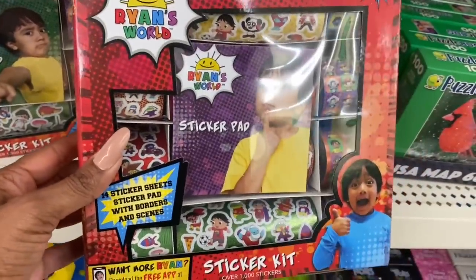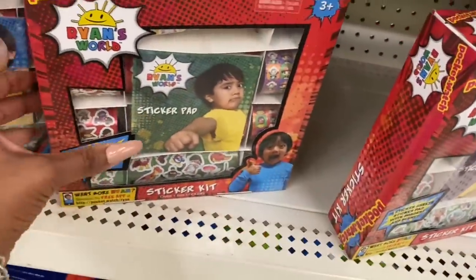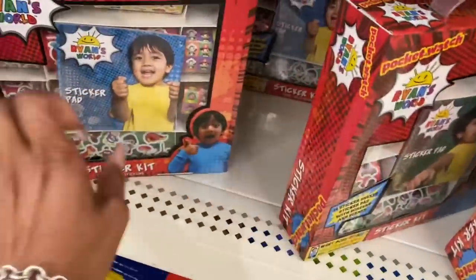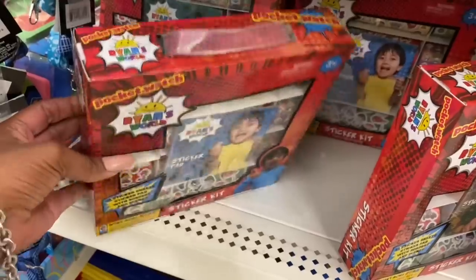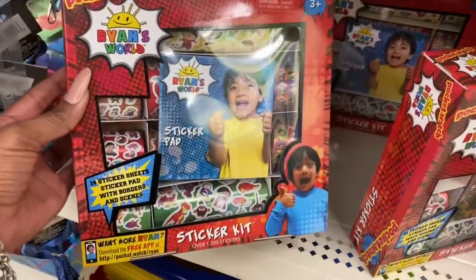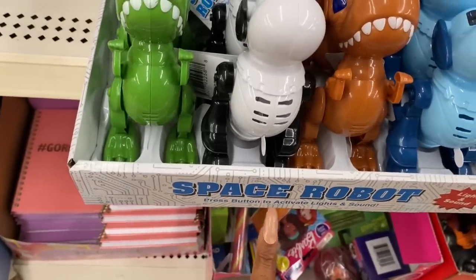Another great find — this is the Ryan's World sticker kit with over 8,000 stickers, available in three different styles. These are really cute, great little stocking stuffers or gifts, and worth way more than a dollar. If you have a kid that loves Ryan's World, definitely pick them up.